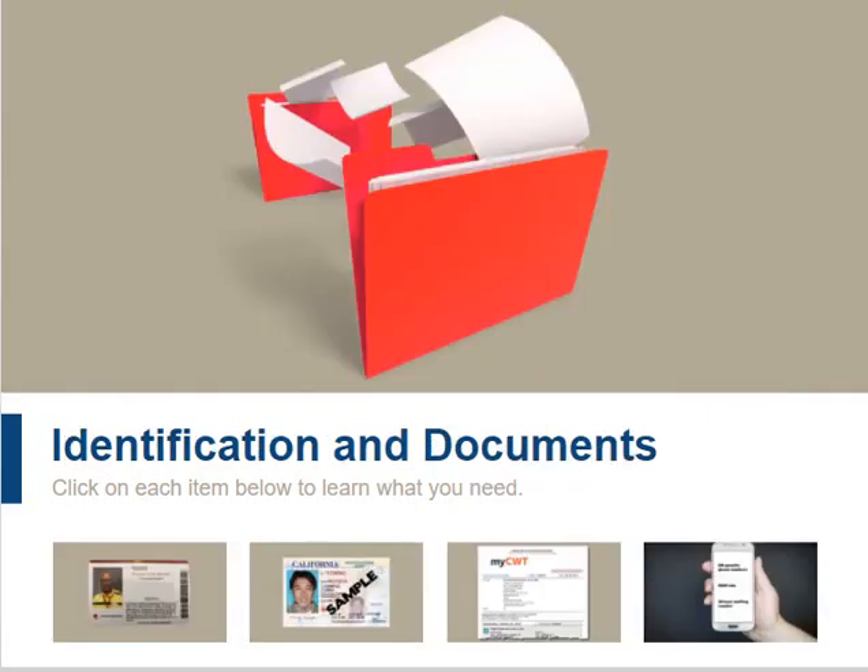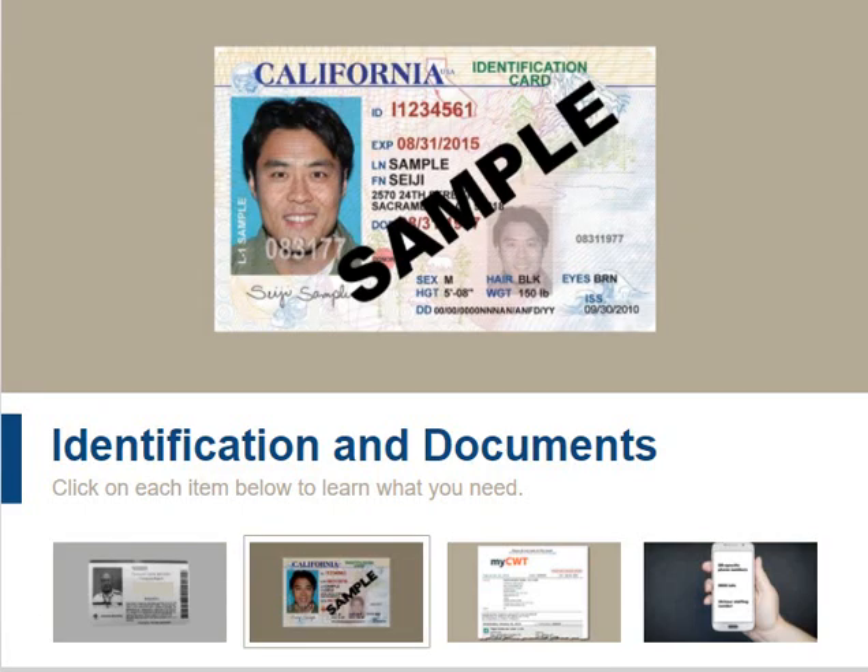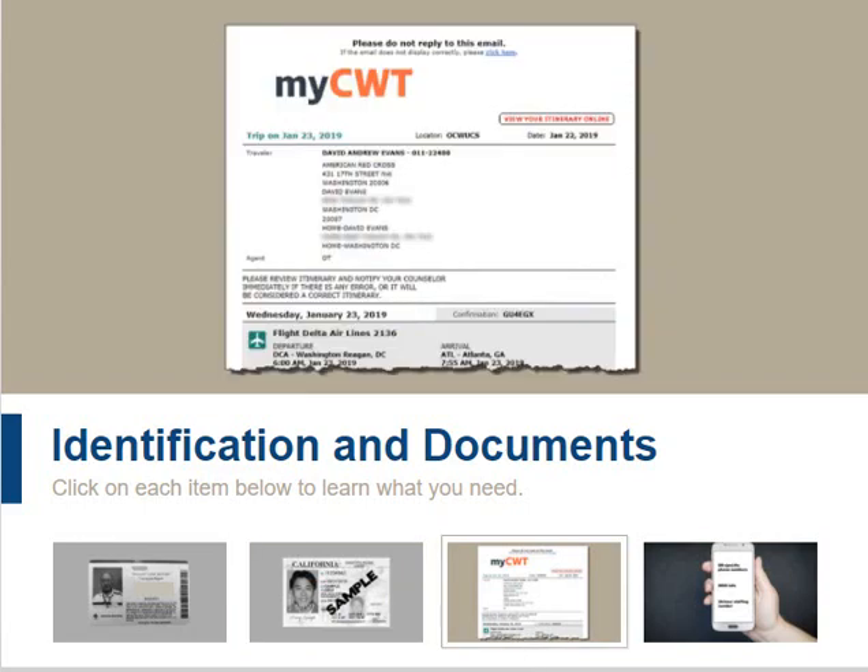You need to gather all of the documentation that you will take with you. A key concern is identification. You need a government-issued ID, and if you are deploying outside of your region, it should be a driver's license as well as your disaster responder ID with a photo. If you are going to rent a car through the Red Cross, you need a driver's license that is valid for at least 21 more days. You also need all of your travel documents, which include your itinerary, and make note of the DRO number to which you are assigned.